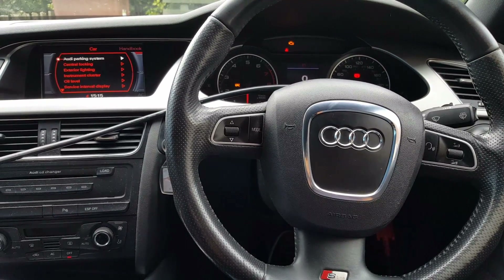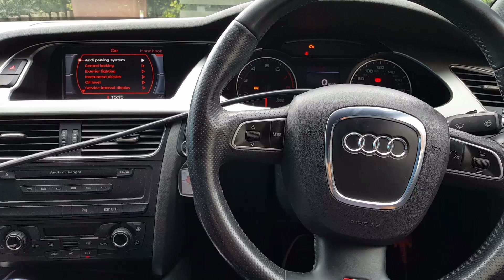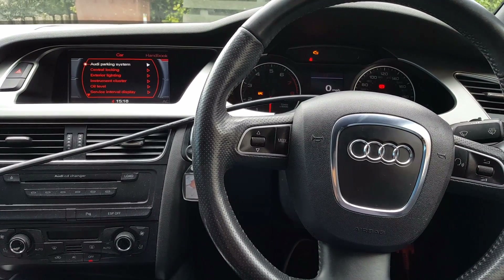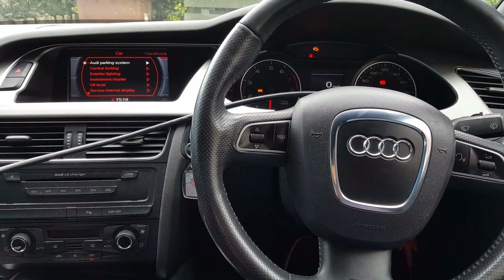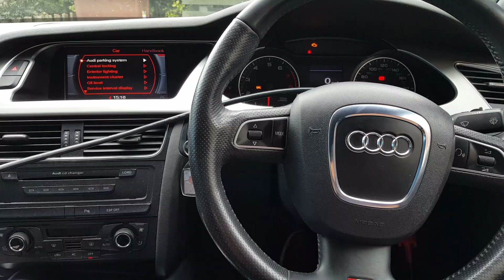Hi guys out there, all my followers, welcome to another video. This video today is on an Audi A4 2008, the S-line with the 1.8 petrol engine.